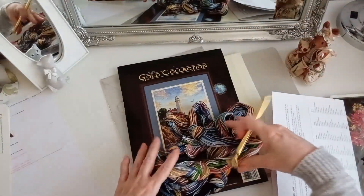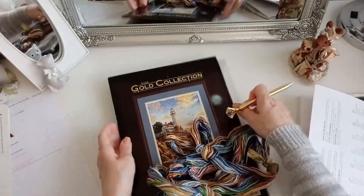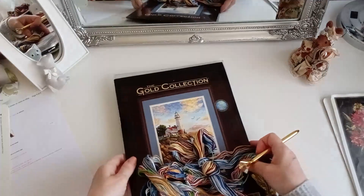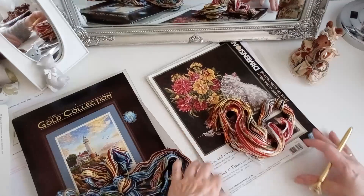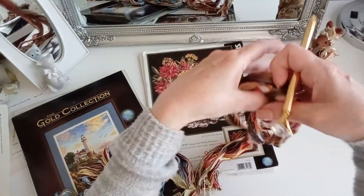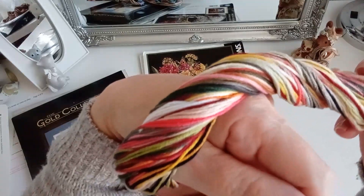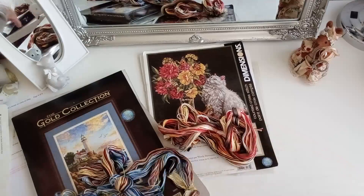Esto es el vídeo de hoy, lo que quería enseñaros. Voy a ponerlo así para haceros ahora una fotito para la portada del vídeo. Mirad los hilos estos, qué bonitos son también. Los hilos me encantan. Mirad estos, por favor, mirad cómo quedan. Qué bonitos. Y estos que son divinos también. Preciosos todos.